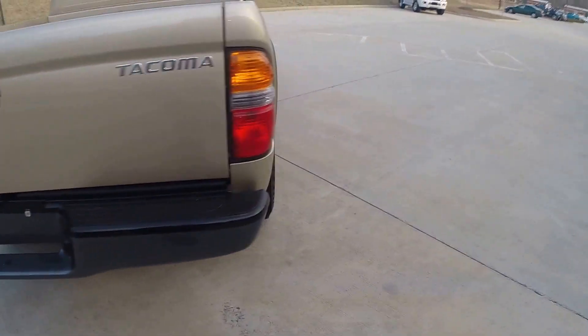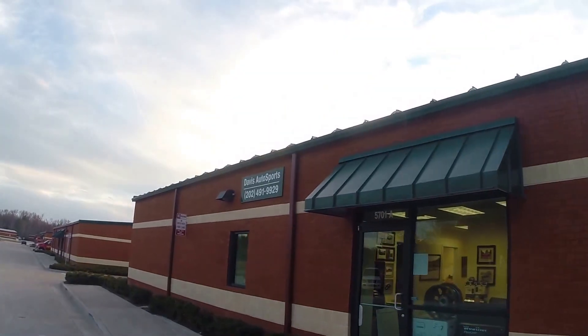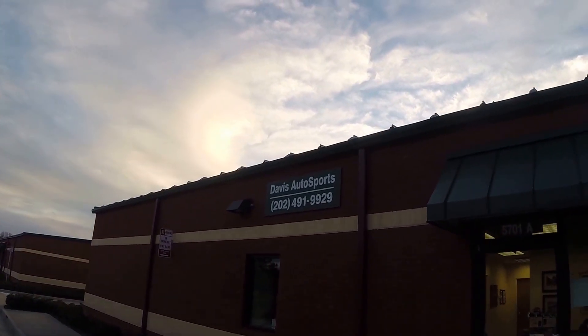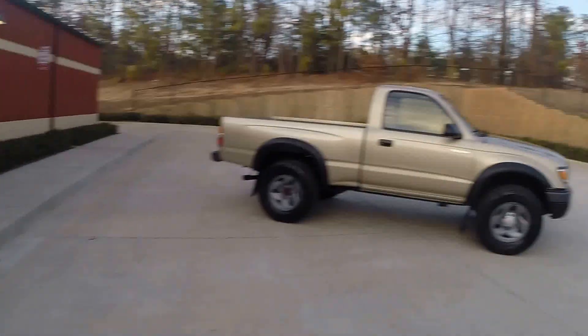If you have any questions about this Tacoma or any of our other vehicles, you can reach us at 202-491-9929, and you can also reach us online at davisautosports.com. Thank you.